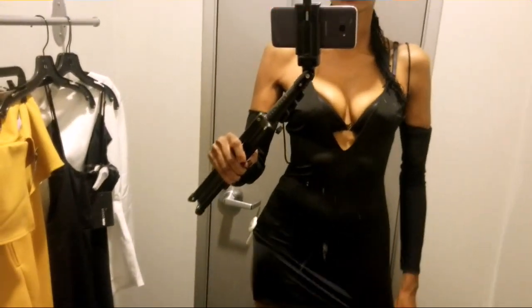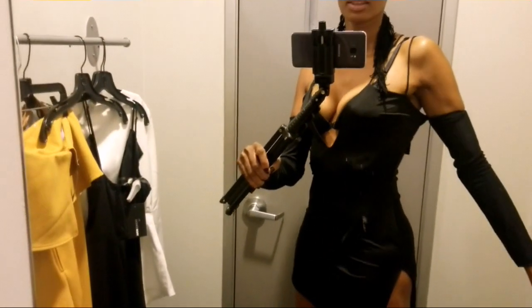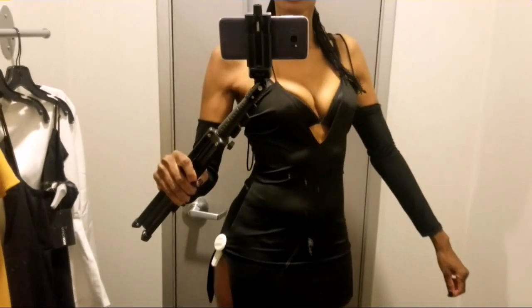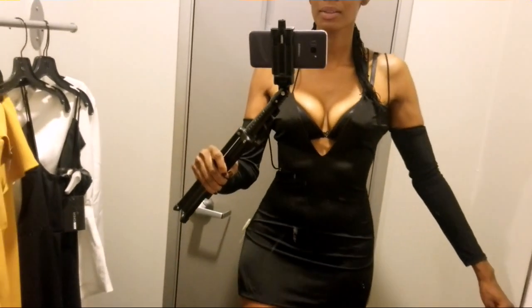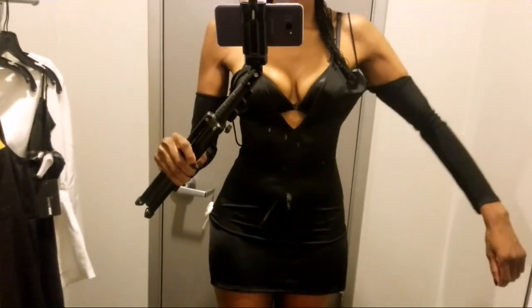One thing I love about Fashion Nova is that it makes your Gucci dreams come true. This dress is also on the $6.99 rack. I'm like, who thinks of this stuff? This is crazy. I had to ask what the arm things were for.